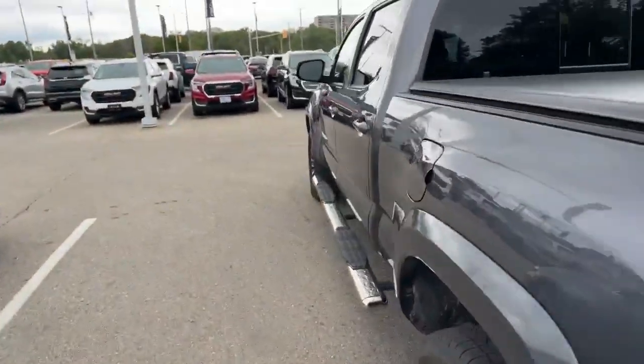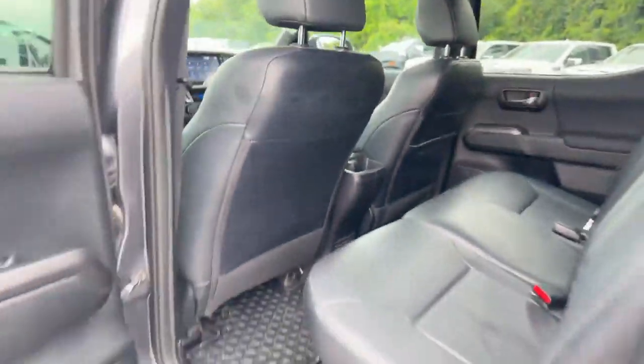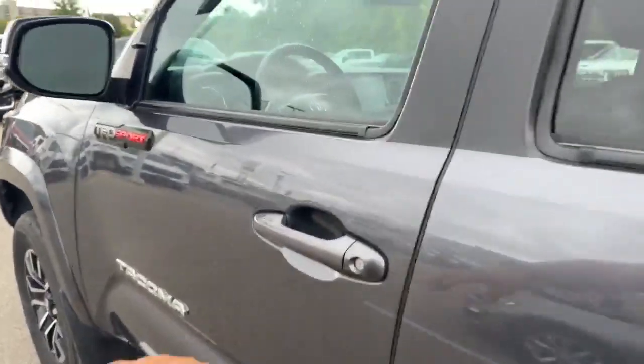Take you inside for a closer look. In the back we do have some leather seating. Sunroof. Keyless entry.